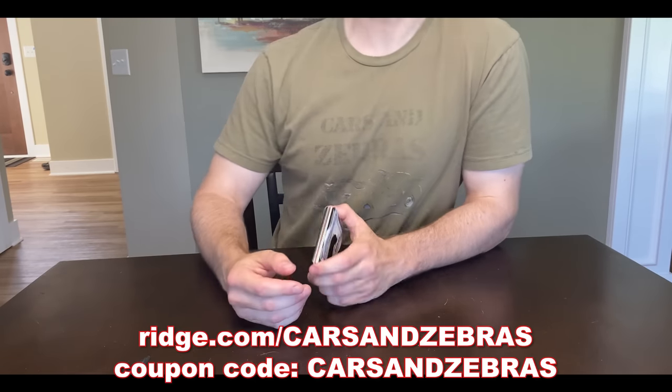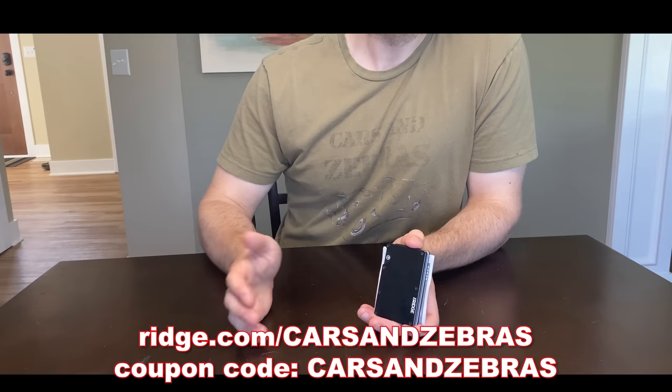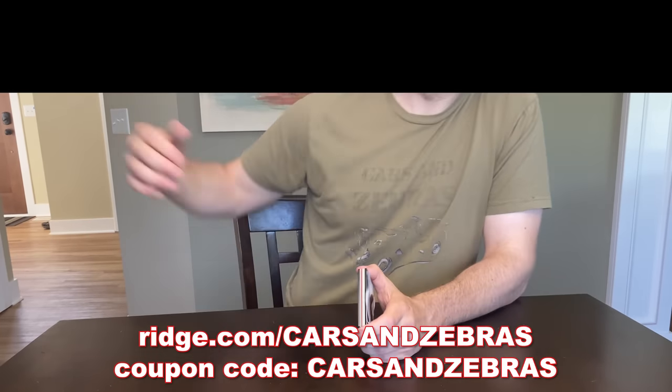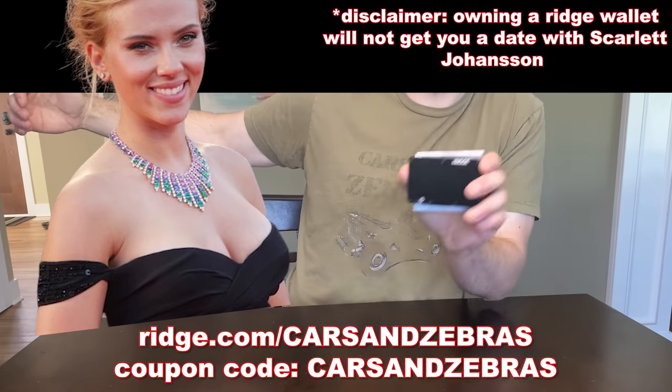People used to tell me, 'Cars and Zebras, you're kind of a 4.' Well, the Ridge Wallet's a 10. And if you average that out, I guess I'm now a 7. What's up now, haters? Buy a Ridge Wallet.